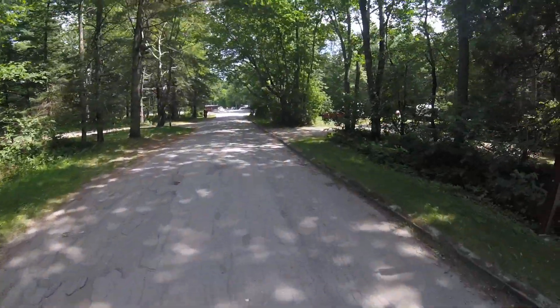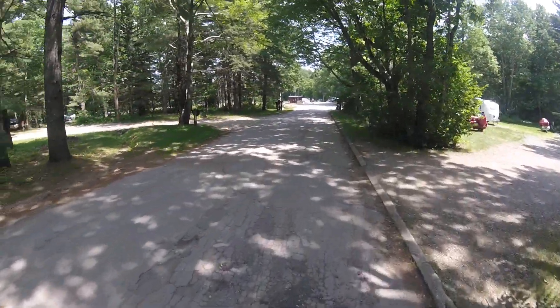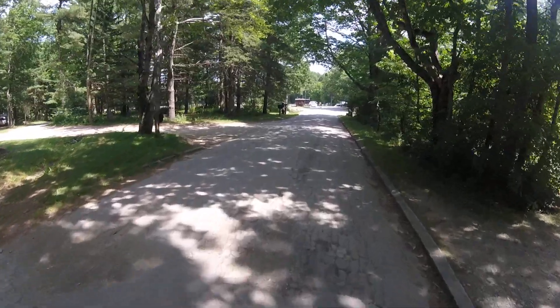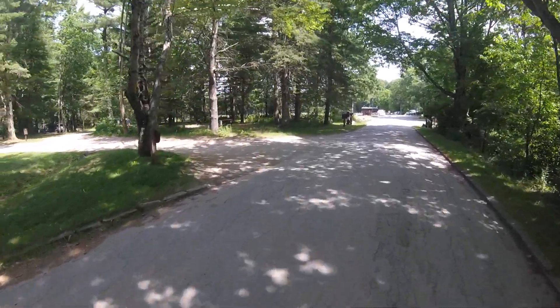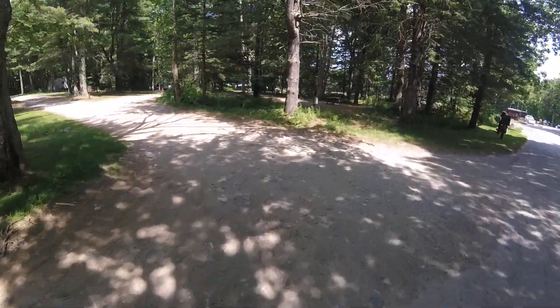Across the street is another part of the park. It goes down to the water. Pat and I walked over there today, and it is amazing. It's beautiful.